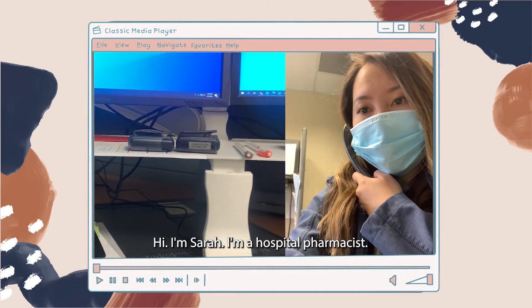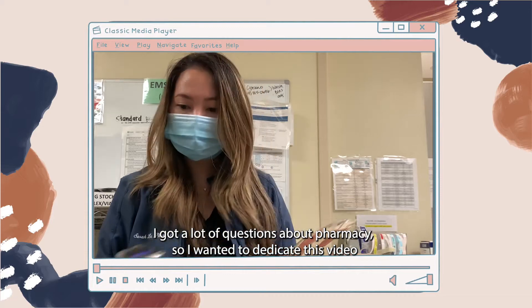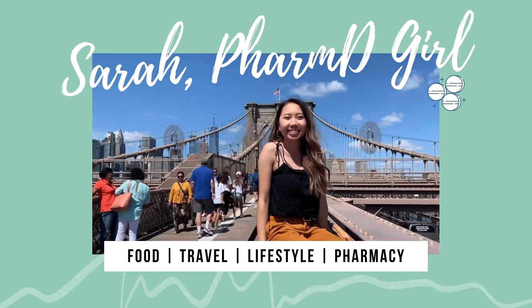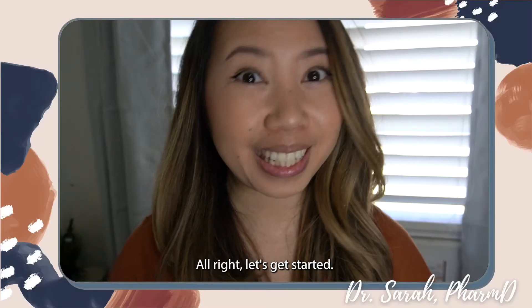Hi, I'm Sarah. I'm a hospital pharmacist. I've been getting a lot of questions about pharmacy, so I wanted to dedicate this video to answering all your questions. Alright, let's get started.